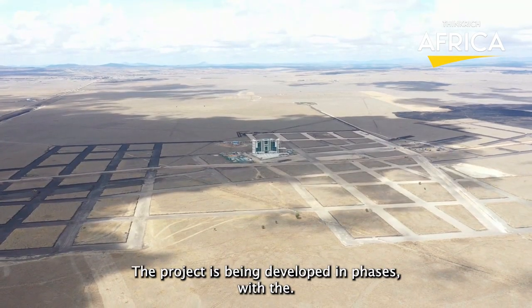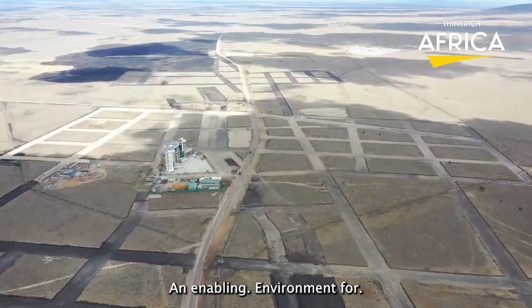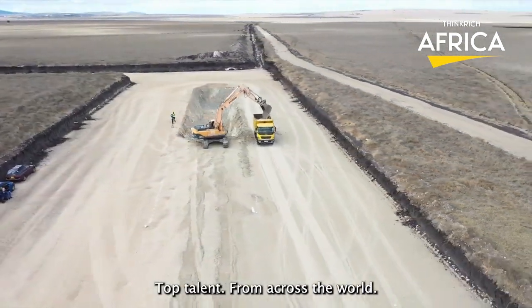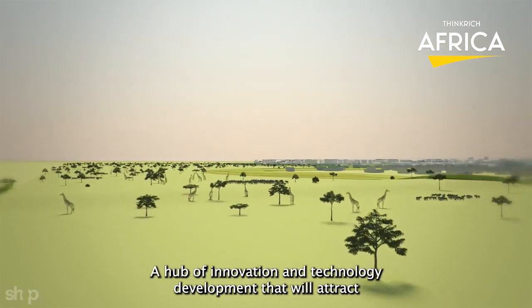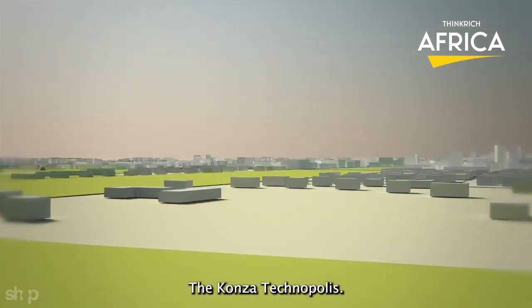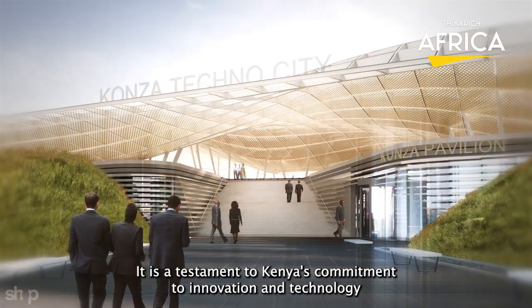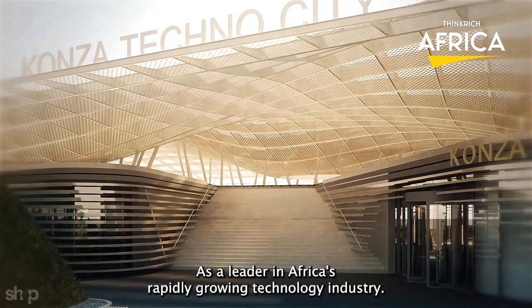The project is being developed in phases, with the first phase focusing on building the necessary infrastructure, attracting investors, and creating an enabling environment for innovation and technology development. The Konza Technopolis Project is expected to create thousands of jobs and attract top talent from across the world. It is also expected to drive economic growth and development in Kenya and the wider region, and is considered an impressive construction project due to its scale, ambition, and potential impact. It is a testament to Kenya's commitment to positioning itself as a leader in Africa's rapidly growing technology industry.